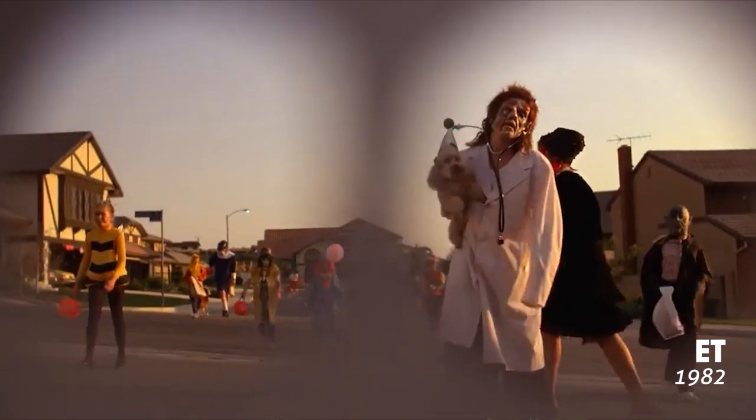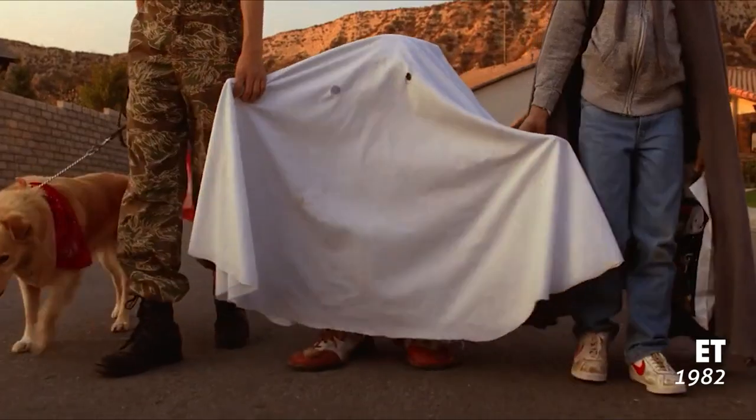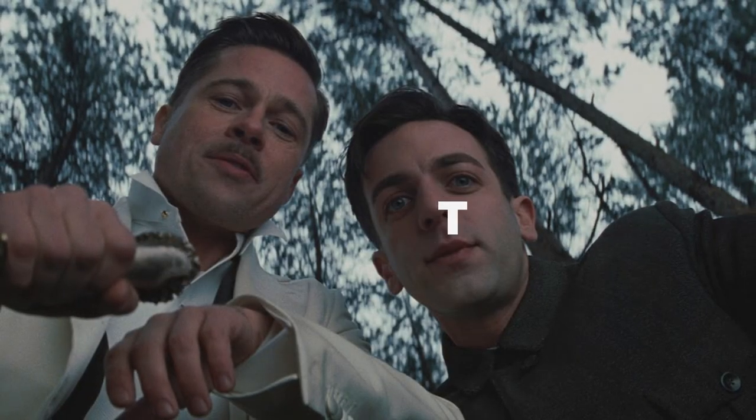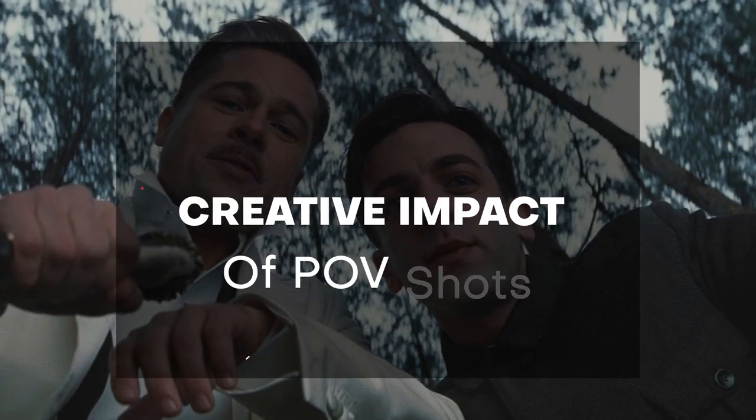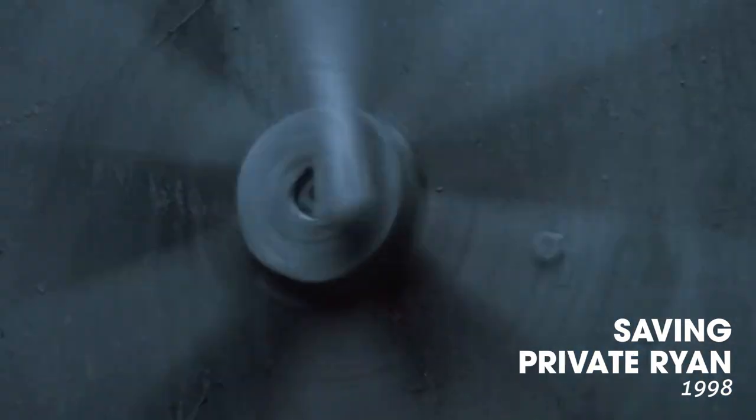This technique puts the viewer into the shoes of the character, providing a unique and immersive storytelling tool. Now let's explore the creative impact of the POV. These shots create an emotional connection with the audience, allowing us to experience the character's thoughts, fears, and desires firsthand.